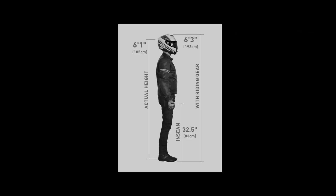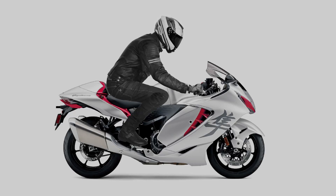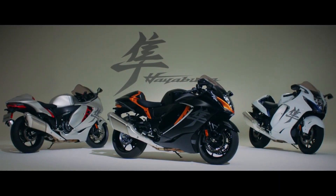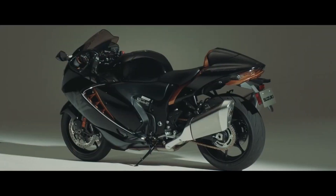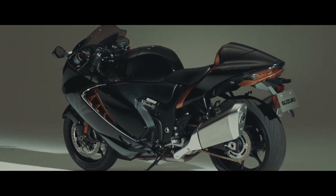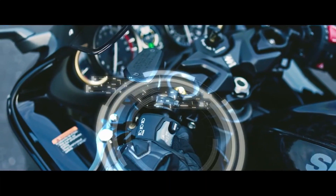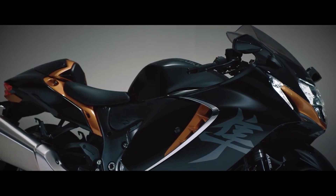Here's how my 6'1" frame fits aboard the new 2021 Hayabusa. For me, the three takeaways for the new 2021 Hayabusa are smoother power delivery, nimbler handling, and a slew of state-of-the-art electronics making the whole package more predictable and controllable.